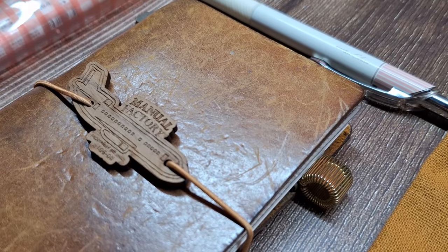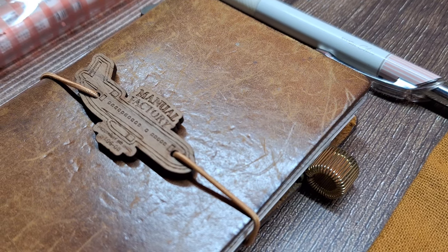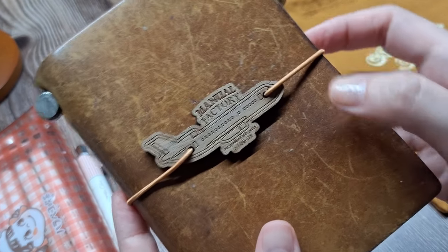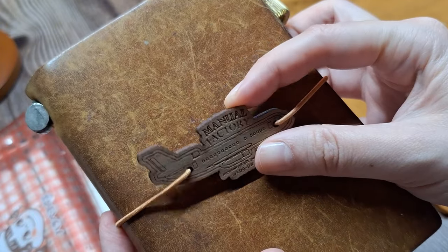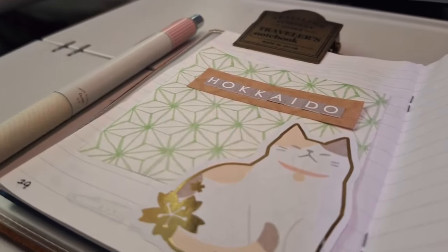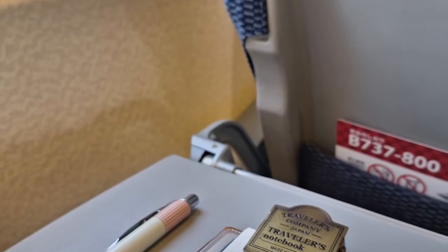I recently added a little something special to it — a Manual Factory plane charm that I picked up on a recent trip to Hong Kong. It adds a nice personal touch to the notebook and reminds me of my travels every time I see it. That's what I love about this journal; it's been with me on so many adventures and it just gets better with age. The charm, along with all the marks and wear, makes it truly one of a kind and a piece of my journey.